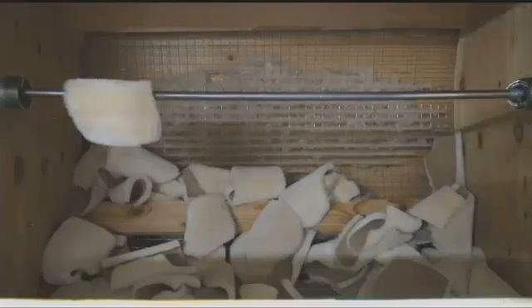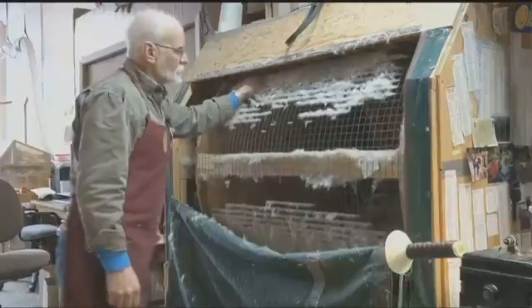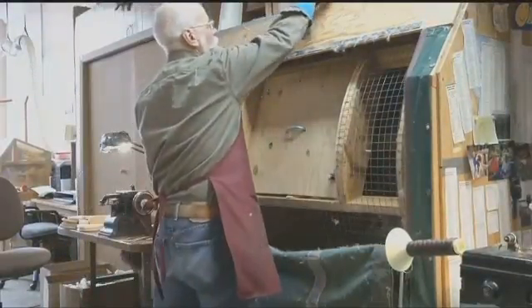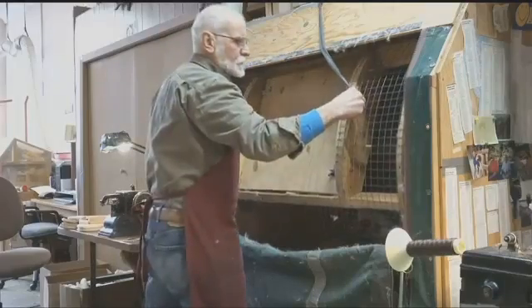The pieces go into the tumbler — it softens the leather, it raises the nap on the leather, and it cleans the wool. And then onto the fur machine where they're sewn together, followed by binding the edges.